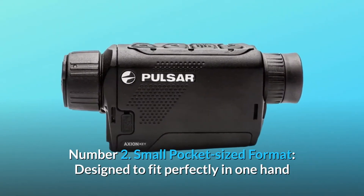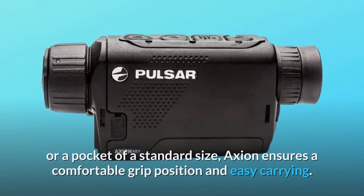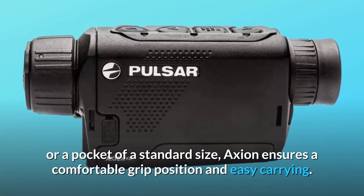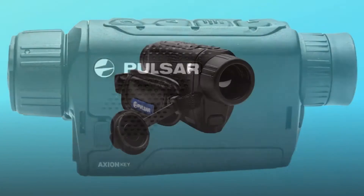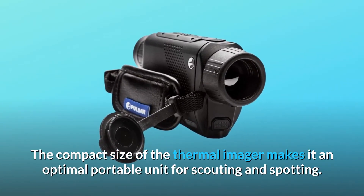Number 2: Small Pocket-Sized Format. Designed to fit perfectly in one hand or a pocket of standard size, Action ensures comfortable grip position and easy carrying. The compact size of the thermal imager makes it an optimal portable unit for scouting and spotting.